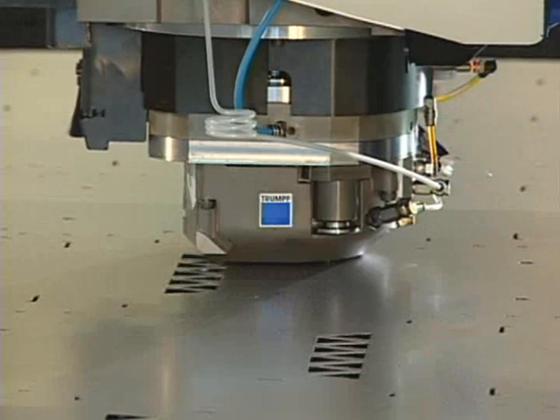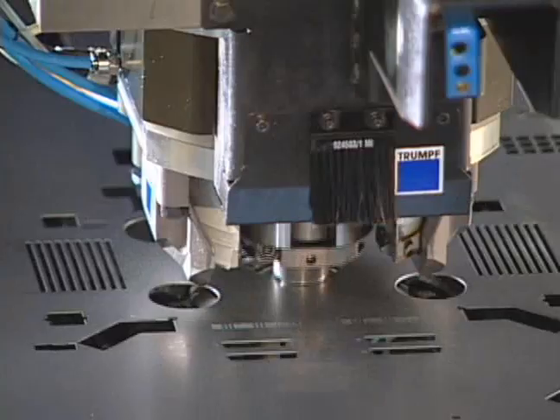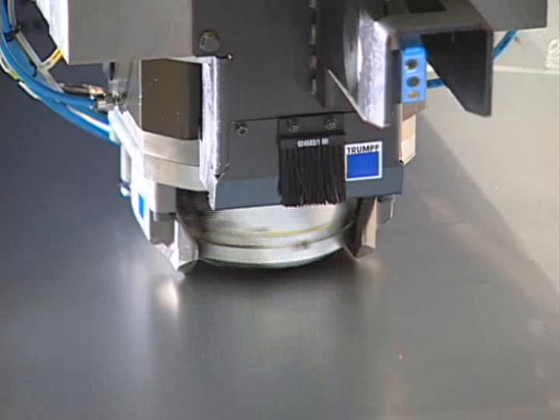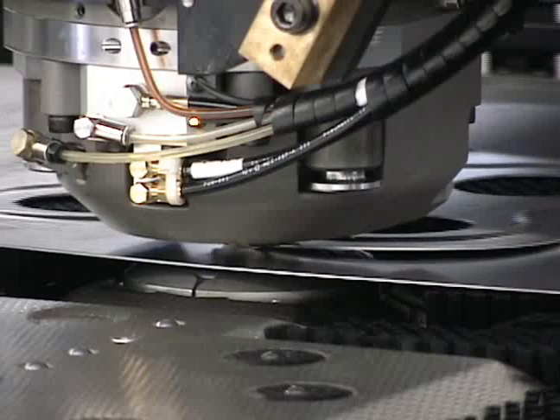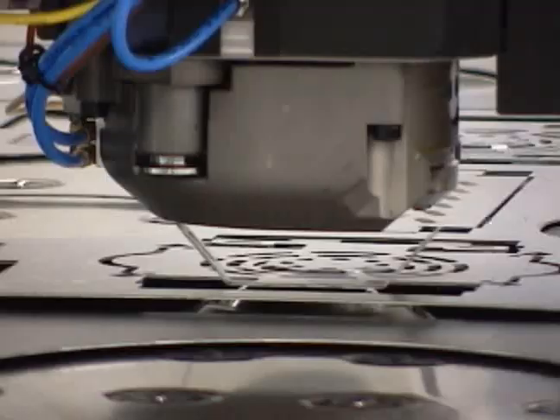Increase your throughput, reduce your costs, maximize your profits with the TruPunch 2020 from Trumpf. The TruPunch 2020 offers fabricators a punching machine that delivers high productivity with unparalleled versatility — a fabricating center that far exceeds the uptime and capabilities offered by traditional turret presses.